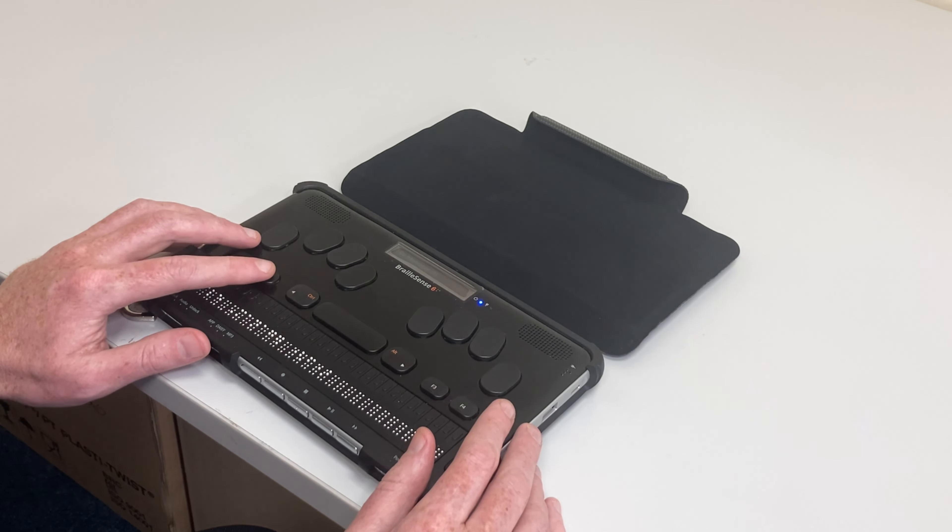Let me show you some of the main controls on the BrailleSense 6. Our regular braille keyboard has dots 1, 2 and 3 on the left, and dots 4, 5 and 6 on the right. At either end we have dot 7 to the left of dot 3, and dot 8 to the right of dot 6.